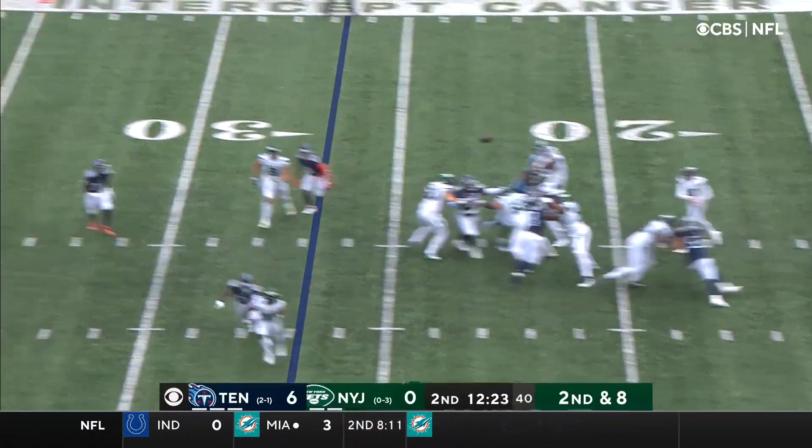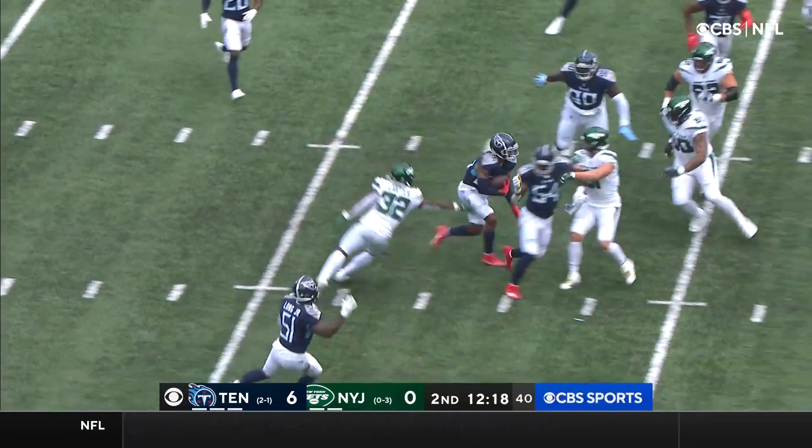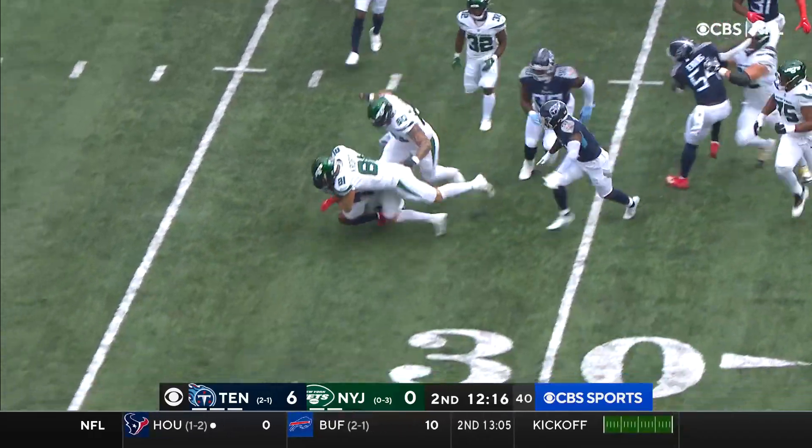Play fake. Has time. Throwing over the middle, and it's intercepted. Picked off at about the 45-yard line by Christian Fulton. Fulton brought down.